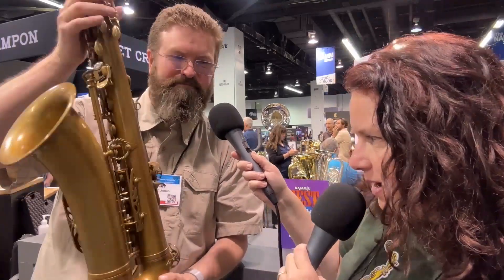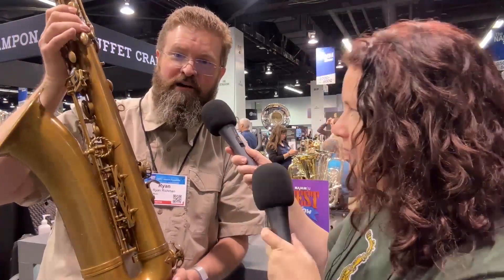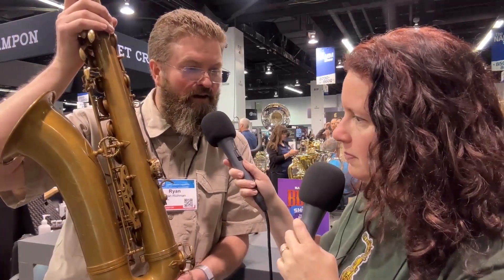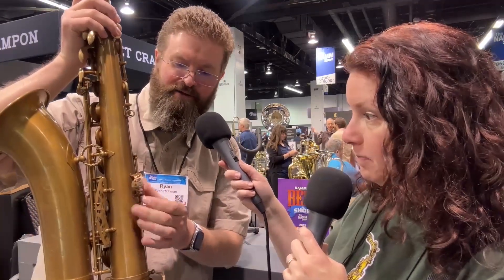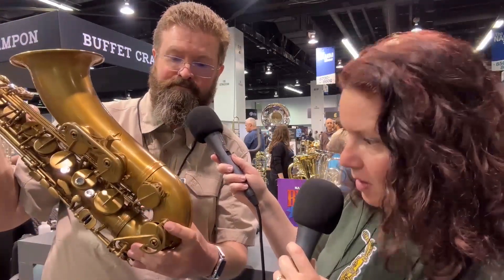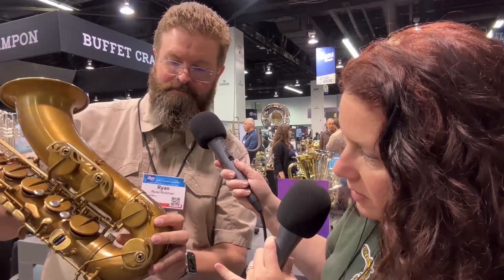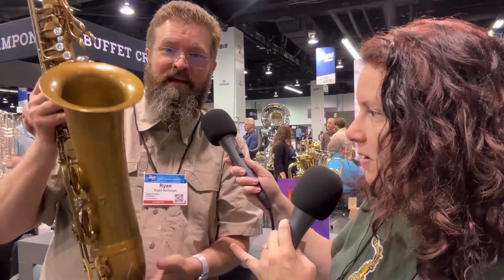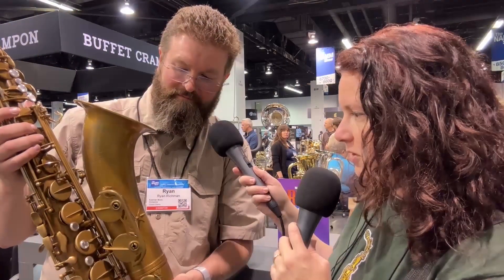Looking at the guards — he handmade all the guards. All of the key guards are his own designs and they're beautiful. We even have one in front on the C sharp. And we've got the artwork — the engraving on the bell as well.